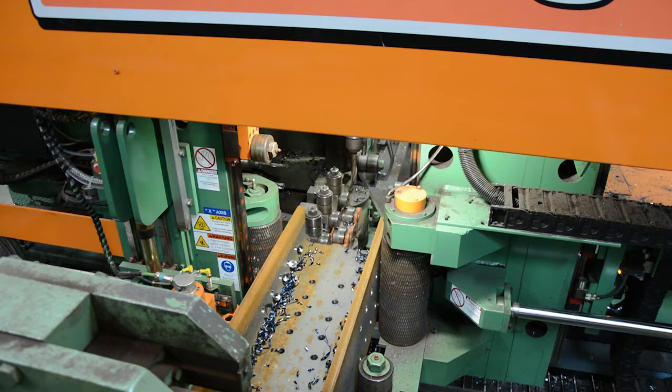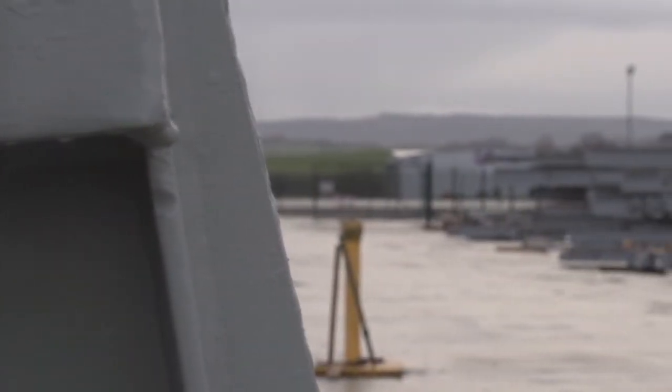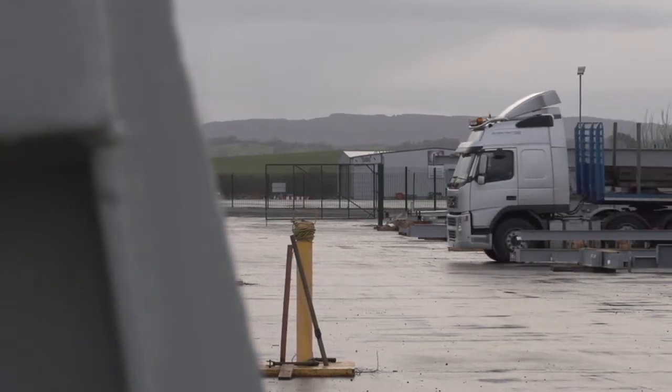Because we are quite restricted on our site, we're able to get much larger volumes through. The speed of drilling, the speed of sawing, the speed of plate production has just meant we can grow our business enormously.